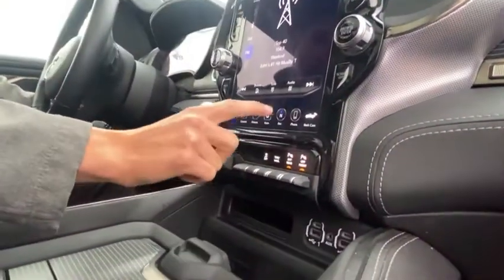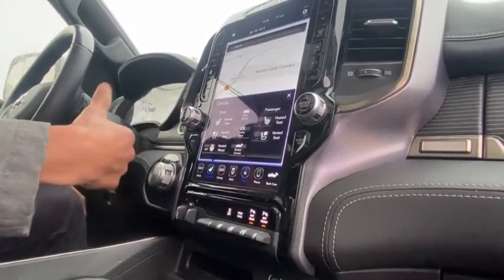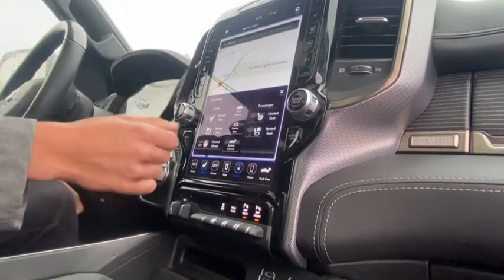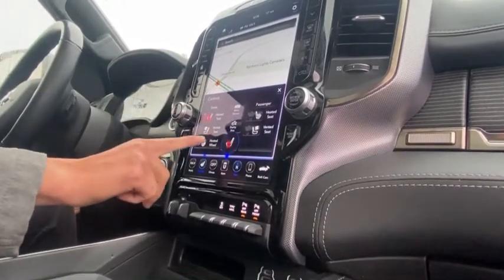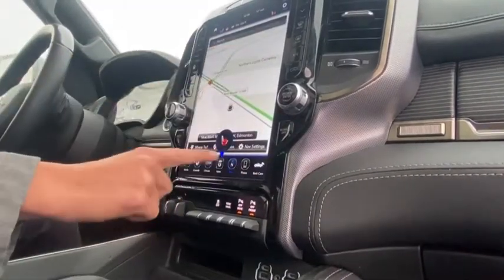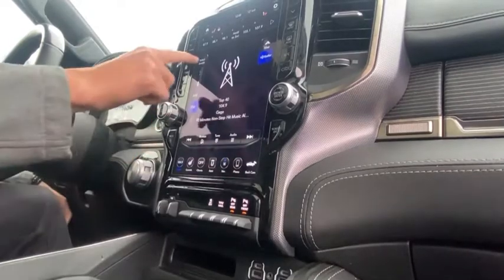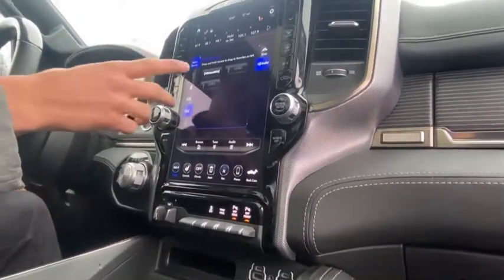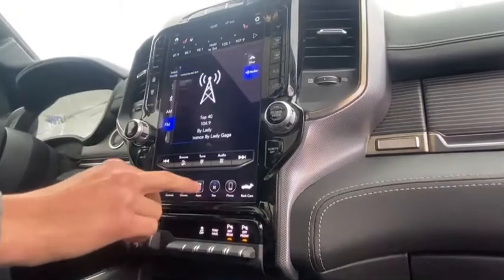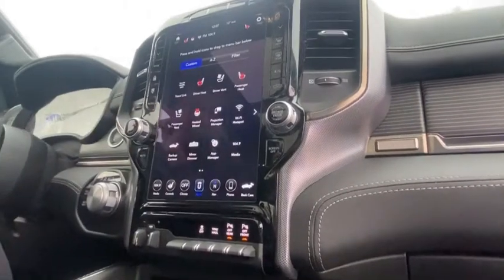You've got trailer brake control, navigation, heat and cooled seats, as well as a display for the drop-down steps so you can have them in or out. Heated and cooled seats, as mentioned, and a heated steering wheel — super nice. You also have Apple CarPlay, Android Auto, and you can pair your phone through Bluetooth and multimedia settings or through the radio up top. There's also a Projection Manager and Wi-Fi Hotspot.